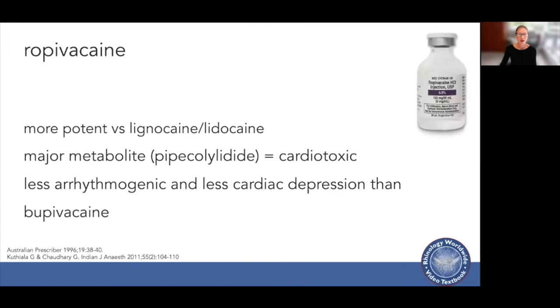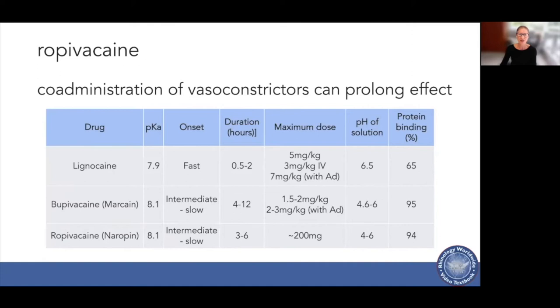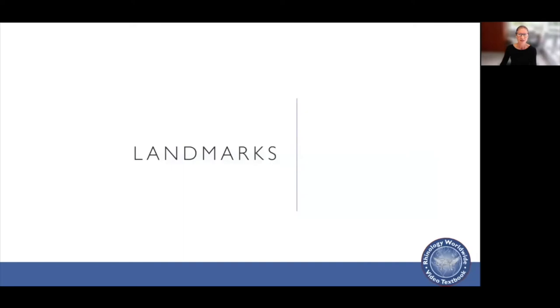I like to use bupivacaine because it's more potent than lidocaine. It does have a cardiotoxic metabolite, but it is less arrhythmogenic and has less cardiac depression. Co-administering it with a vasoconstrictor such as epinephrine can prolong the effect and slow the absorption of the local anaesthetic.